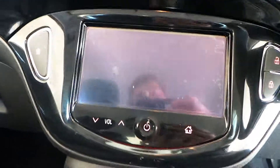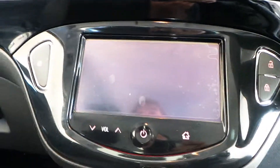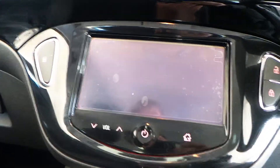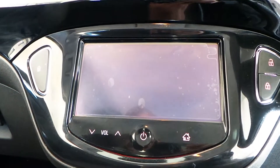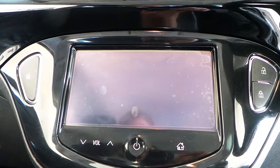In the centre console is the IntelliLink system, which features a few different apps that you run through your phone. One of them is Bringo, which is satellite navigation. We've also got Stitcher for podcasts and TuneIn for internet radio.